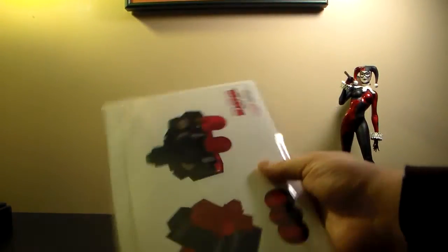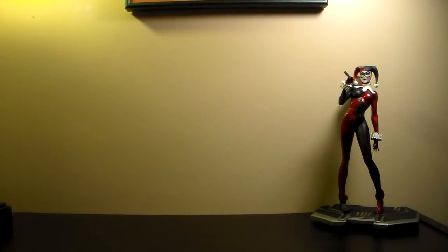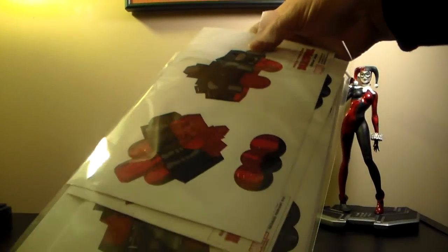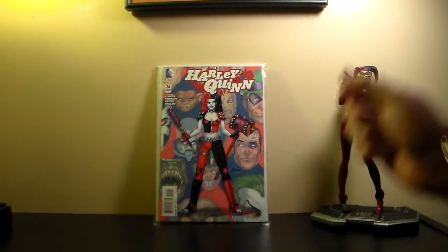They gave me this for free — it's the Deadpool punch-out, like a 3D thing you put together. I got all five pieces: right arm, left arm, torso, head, and so on. I'm not gonna put them together though, so I put them in a bag to keep them safe. Who knows, maybe one day I'll get bored and put it together.